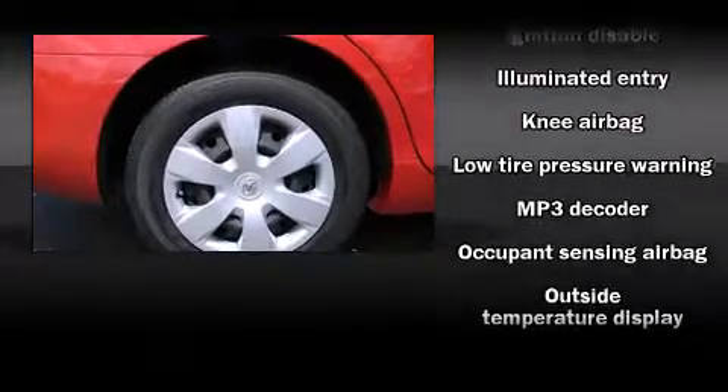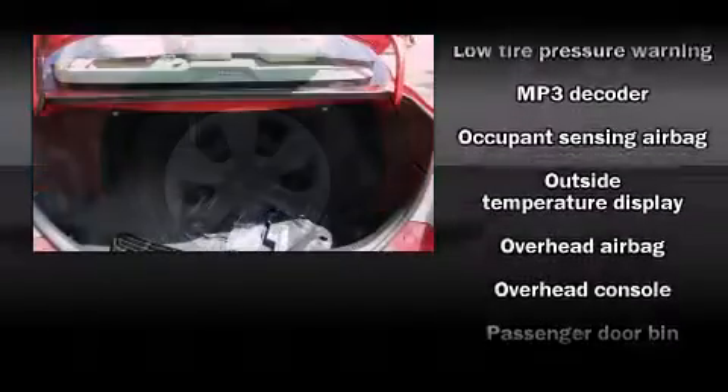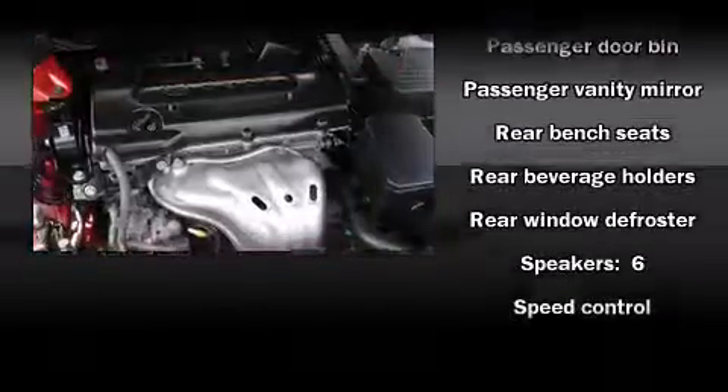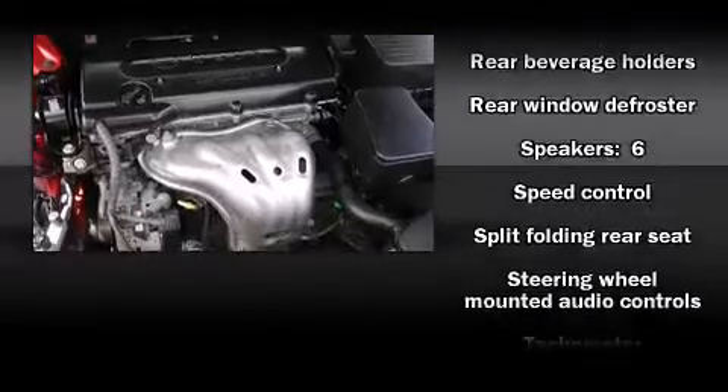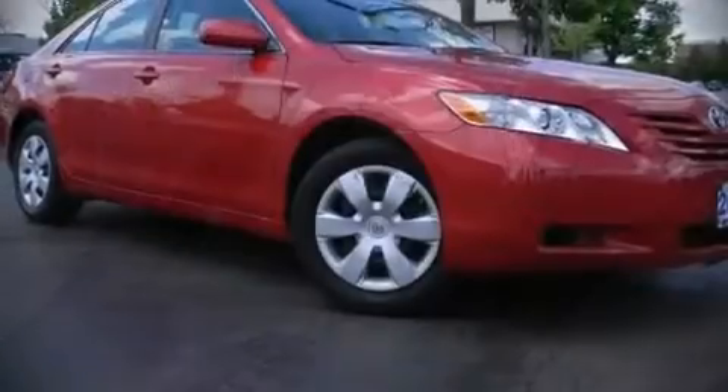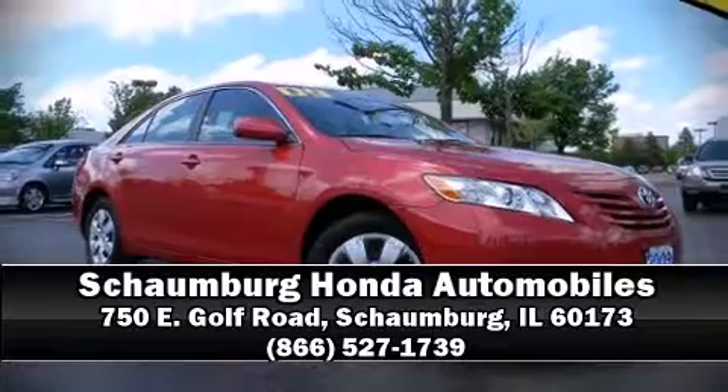Toyota also prioritized safety and security by including dual front impact airbags with occupant sensing airbag, head curtain airbags, brake assist, ignition disabling, and four-wheel disc brakes with ABS. Stop by our dealership or give us a call for more information.